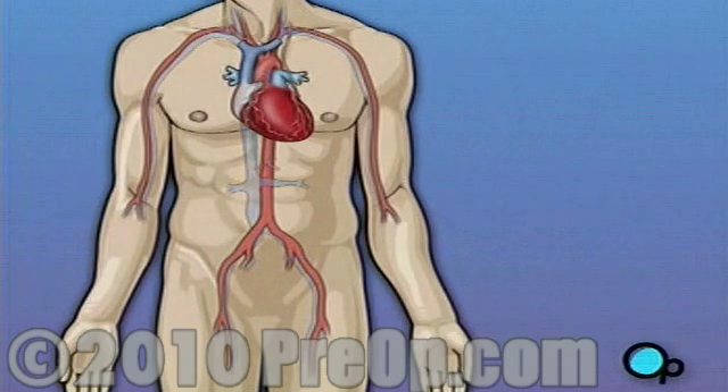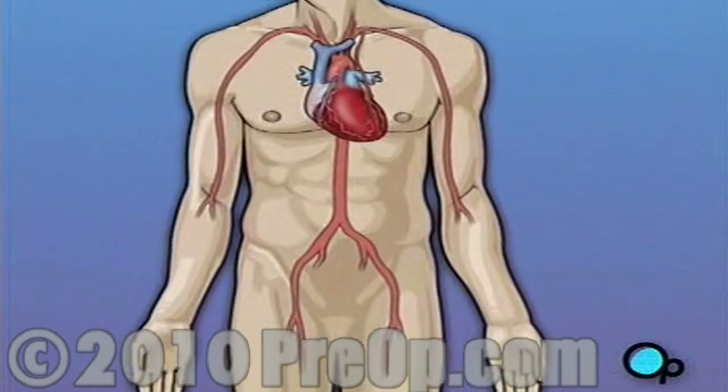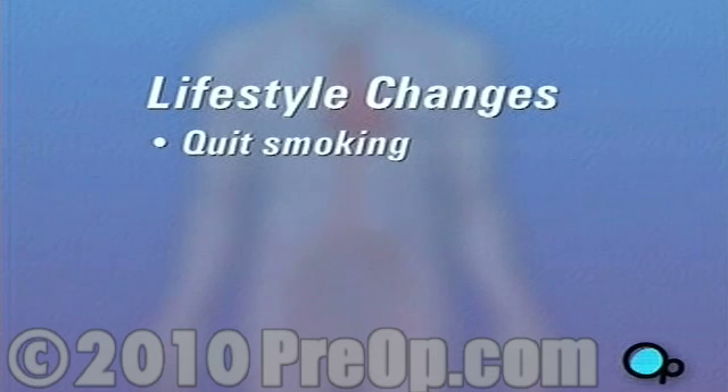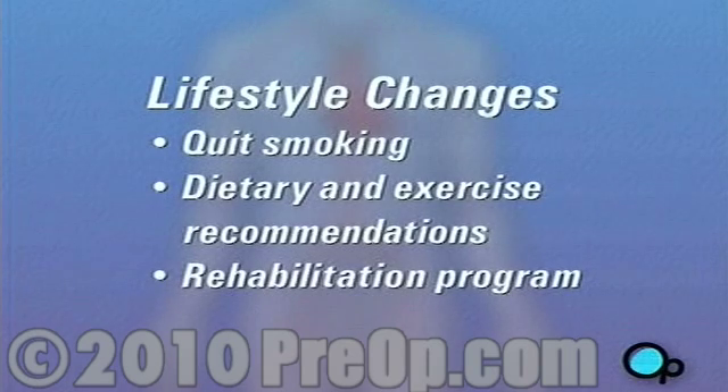In order to minimize the chances of complications and to prevent the return of coronary disease, your doctor will probably recommend that you make major lifestyle changes. If you smoke, you will be told to quit. You will also be given dietary and exercise recommendations. To assist you in making these changes, your doctor may choose to enroll you in a rehabilitation program.